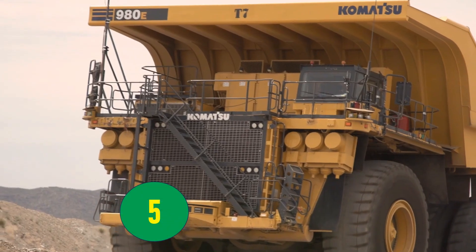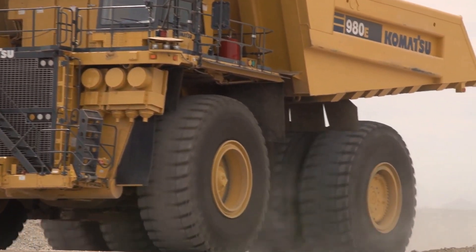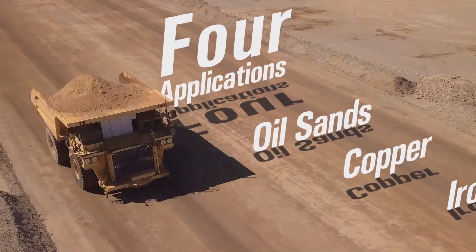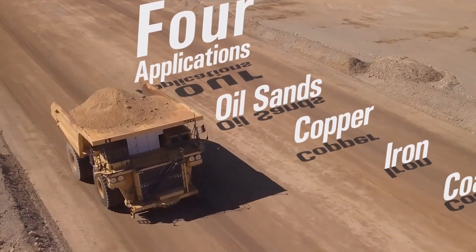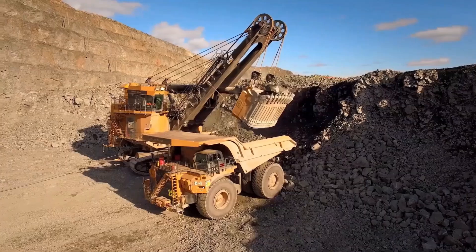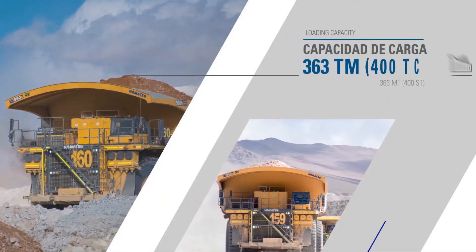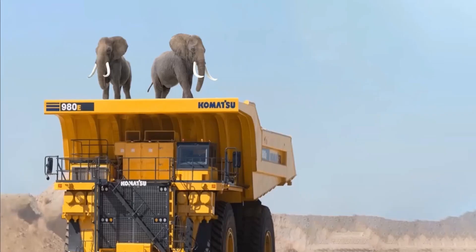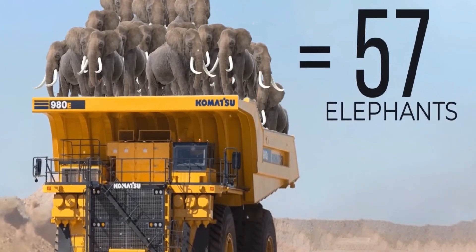Number 5: Komatsu 980E-5 — Power, Reliability, and Efficiency. The Komatsu 980E-5 is a colossal mining truck that combines size, power, and fuel efficiency to tackle the most demanding mining environments. This truck has a payload of 363 metric tons (400 short tons), which is equivalent to carrying an astounding 57 adult African elephants.